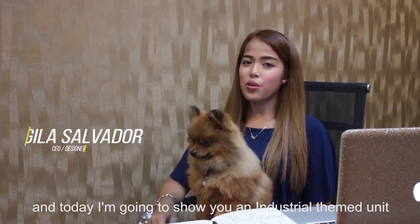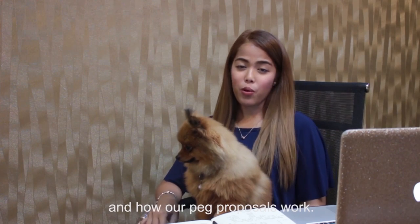Hi guys! Welcome back to Making It Happen. I'm Jill Salvador, Madhouse Design Student. And today I'm going to show you an industrial themed unit and how our PEG proposals work.